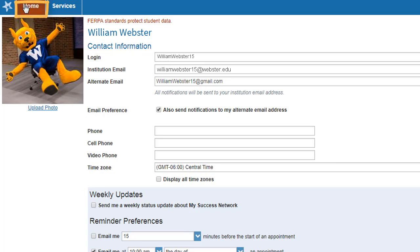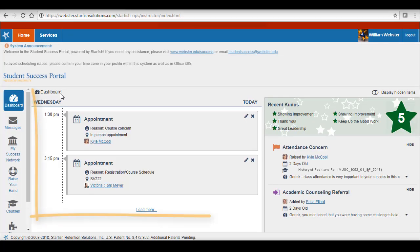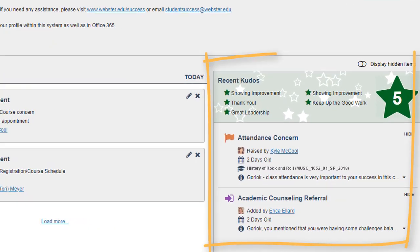Let's go to the dashboard. If you have any upcoming appointments, you'll see those here on your dashboard. You will also see any referrals, kudos, or flags that you have received.